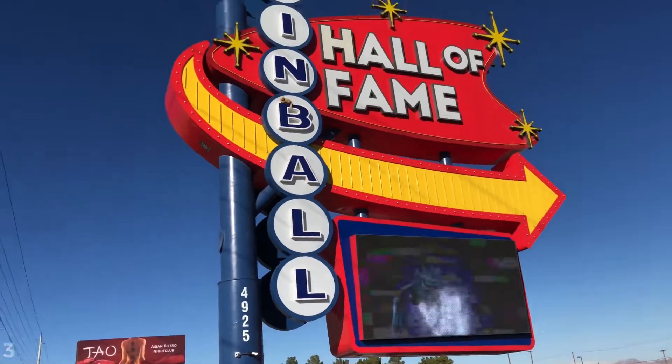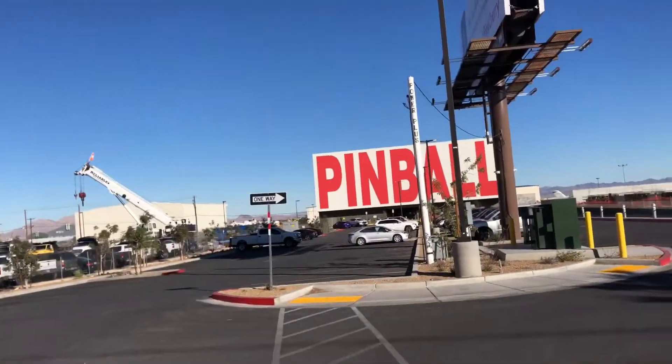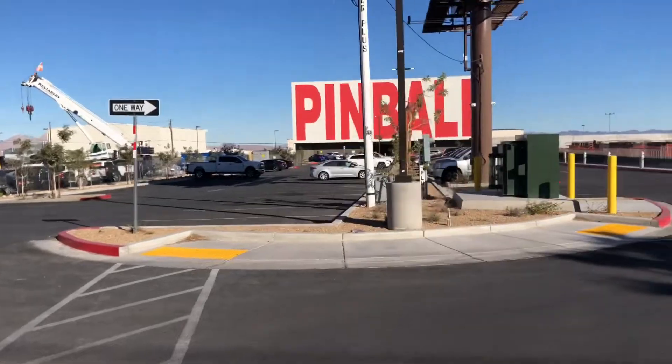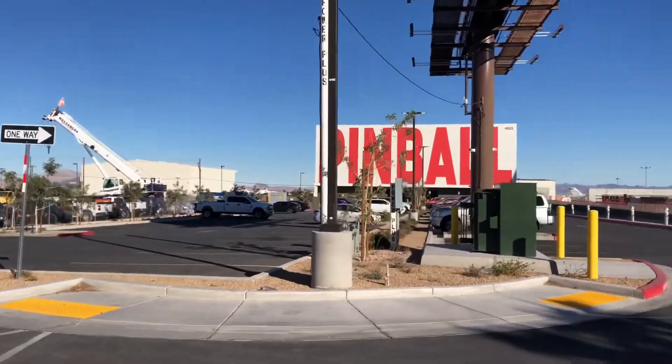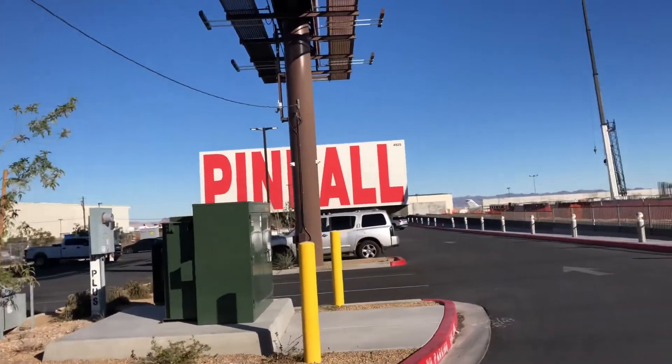Hello, buddy. Day 3. Here we are at the Pinball Hall of Fame in Las Vegas, Nevada. I believe there's no admission fee. It's right by the Las Vegas airport. We can go ahead and check it out.